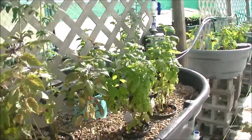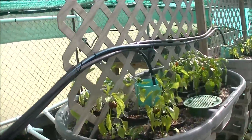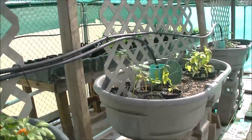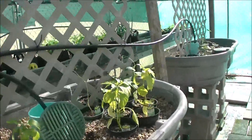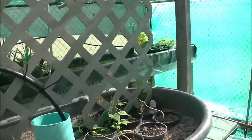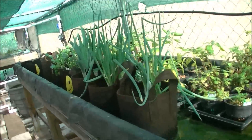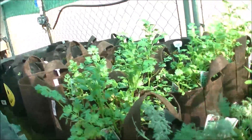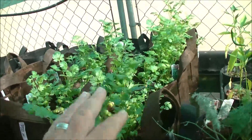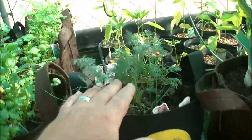What I'm really looking forward to seeing is over here in the fluke table. Less than a week ago, thereabouts, we planted a whole bunch of stuff in the fabric pots from seeds. My cilantro is happy, so are the peppers. The dill is growing.